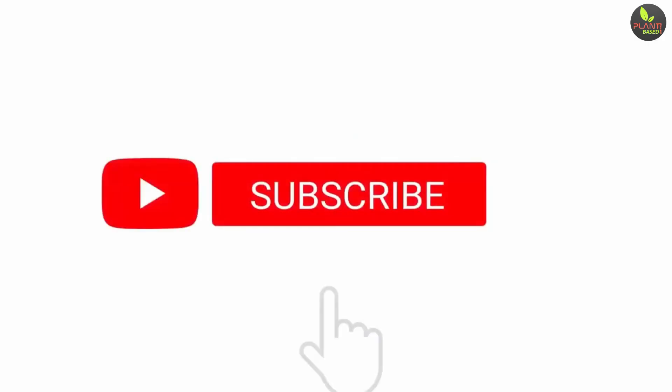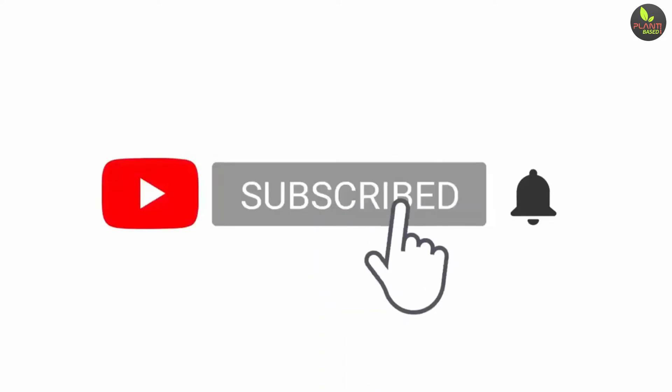Want to learn more? Please subscribe to our channel and thank you for taking the time to watch our video!